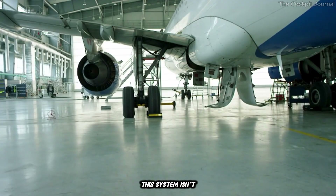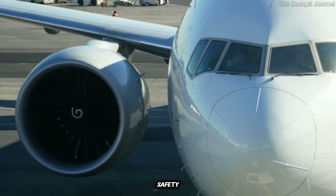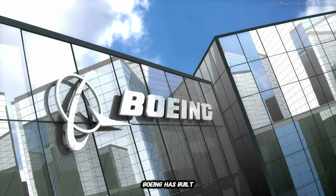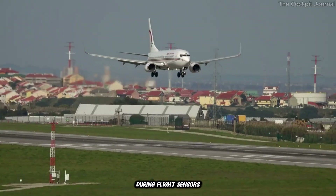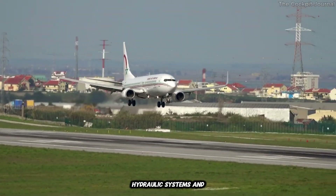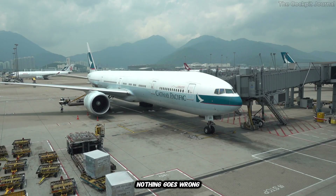But this system isn't just about convenience — it's also about safety. Boeing has built multiple redundancies into the design, ensuring that the wingtips remain securely locked during flight. Sensors, hydraulic systems, and mechanical locks all work together to make sure nothing goes wrong.